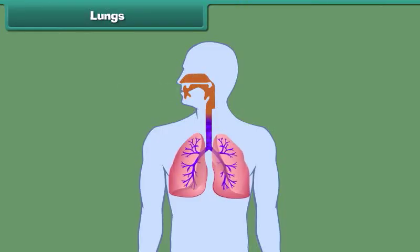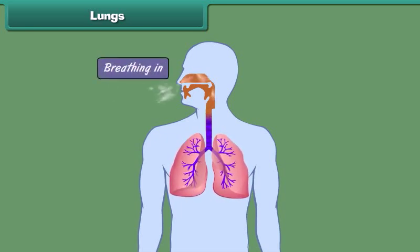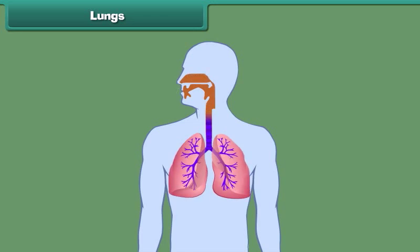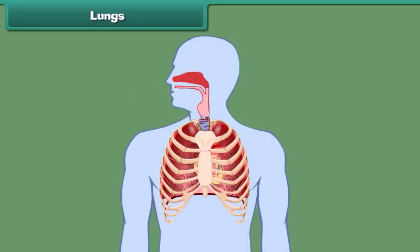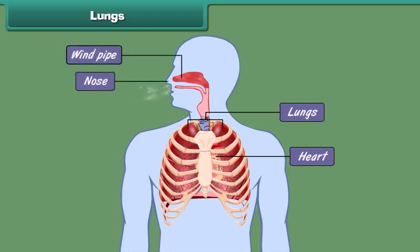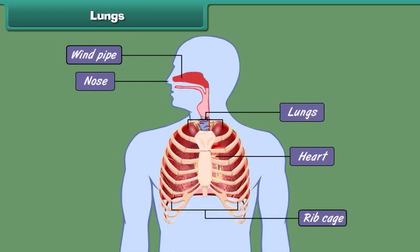Lungs. All living organisms breathe in and breathe out air. Breathing in is known as inhalation and breathing out is known as exhalation. Once inhaled, the air reaches the lungs, where it is exchanged for impure air which is then exhaled. The human body has two lungs, located on either side of the heart in the chest cavity. The nose and the windpipe form the passage for the air to move in and out of the lungs. Like the heart, the ribcage also protects the lungs.